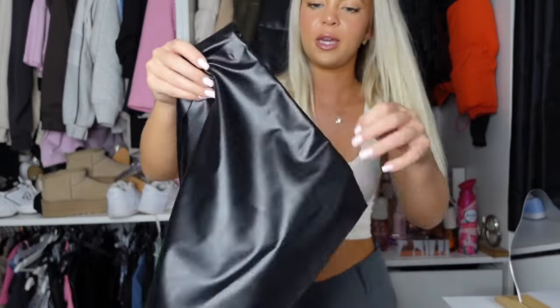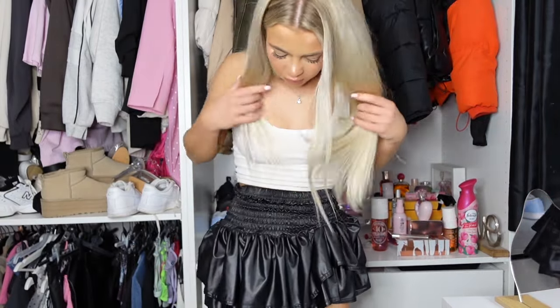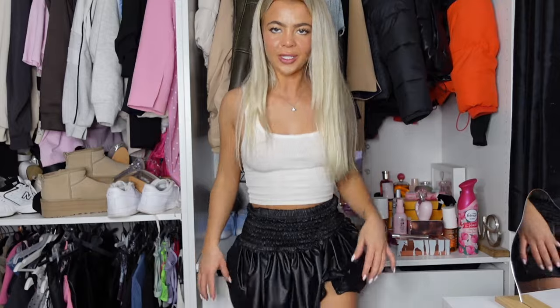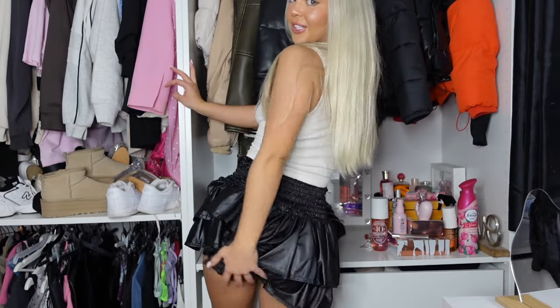The next two skirts are leather. First is a little tutu bouncy fluffy skirt. This one is very long on me but I just tuck it up, so it looks like this — which I think looks quite cute. I prefer it like this than when it's all the way down since it's just massive. From the back it's a cute little mini.